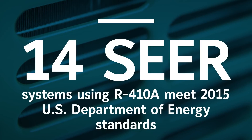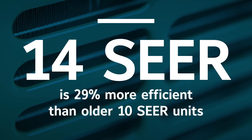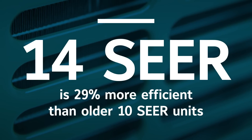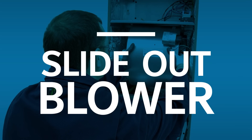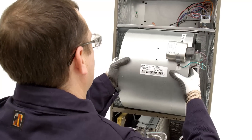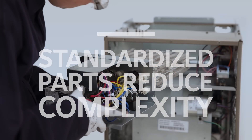Expert engineering and advanced materials deliver systems that use less electricity and fewer natural resources. Practical innovations make the new LX series residential split systems the easiest you'll ever work with.